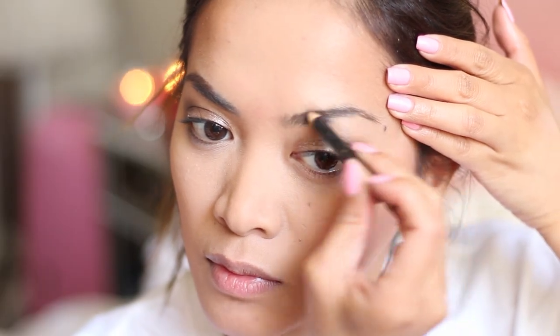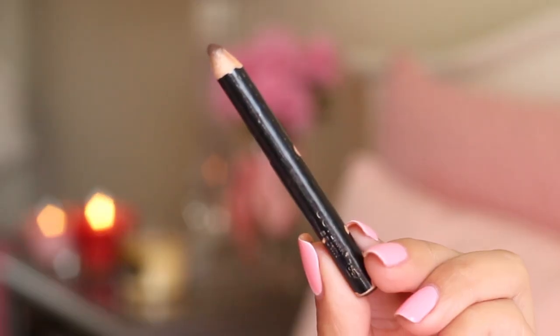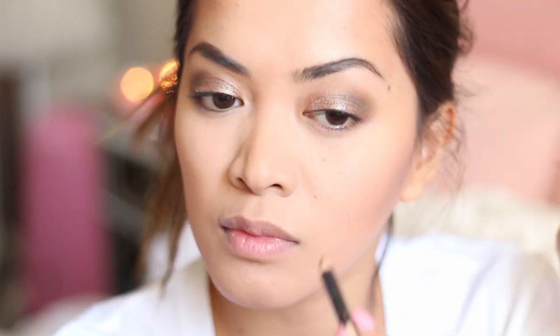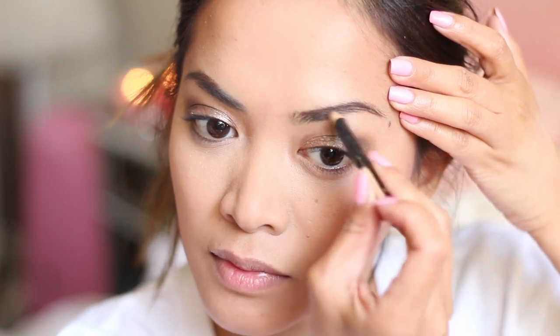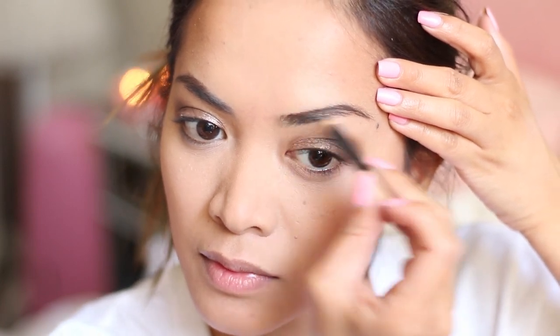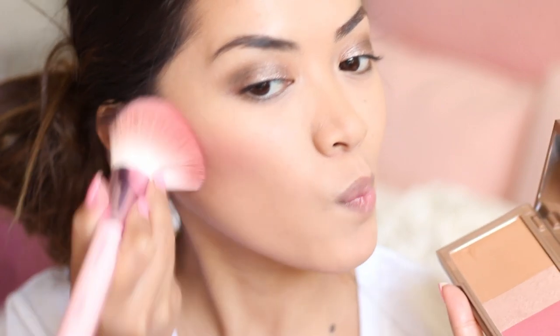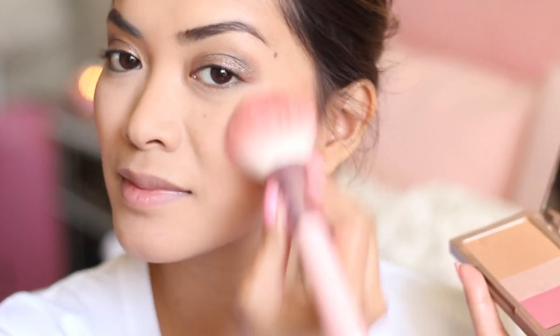So now on to my eyebrows. This part is pretty self-explanatory — I'm just using my Rimmel Brow Pencil to fill them in. And now I'm going back to my Urban Decay Flush Palette and applying the blush to the apples of my cheeks and the highlighter to highlight my face.